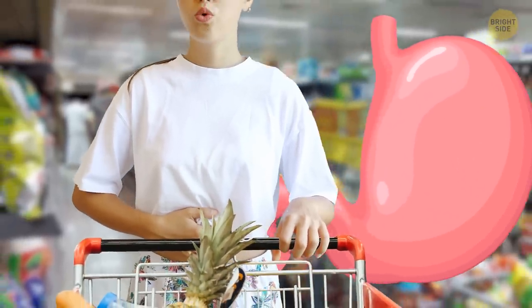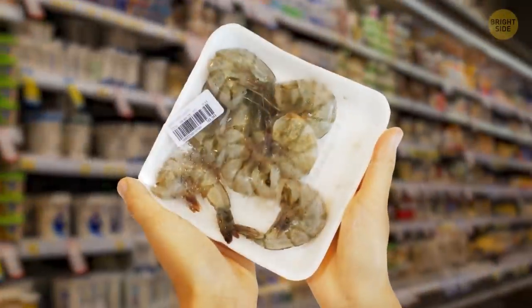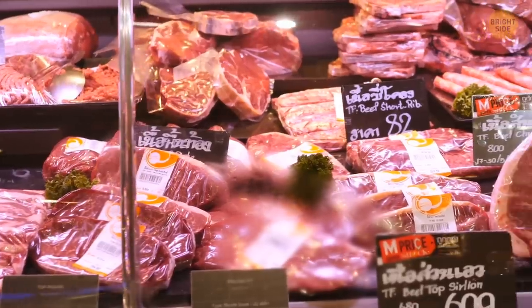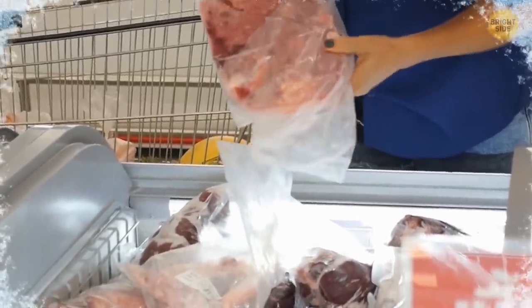Shopping on a full stomach might help with that, just as much as going shopping with a pre-made list of things you need to buy. Thoroughly inspecting the package of every product might save you some hassle later as well. Refrigerated products need to feel cold to the touch, whilst frozen ones need to be solid and with no sign of leakage.